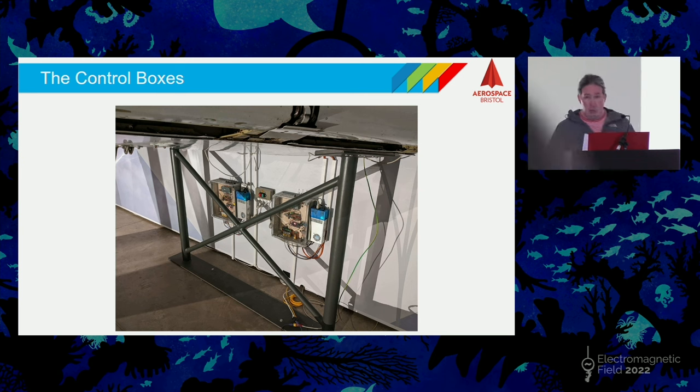The control boxes live on the wall underneath the root of the wing. There are two completely identical control boxes — the only difference is the software. They're transparent so everybody can have a look at the wiring, and also so the museum can explain to visitors what the different parts do. You can see two sets of power supplies, two sets of controllers, and so on.